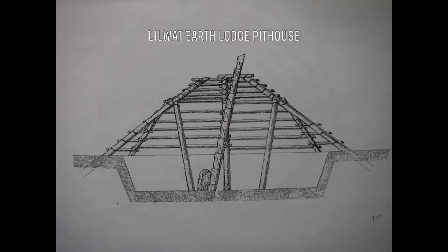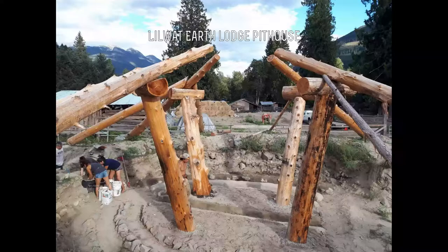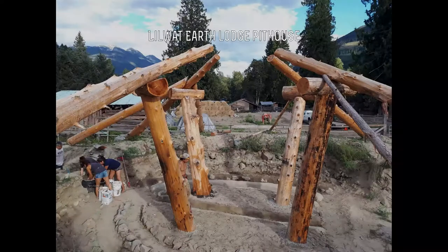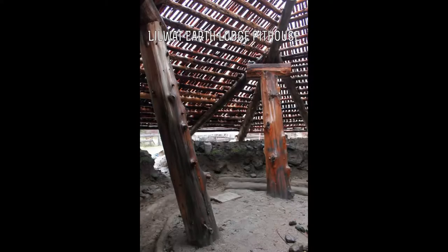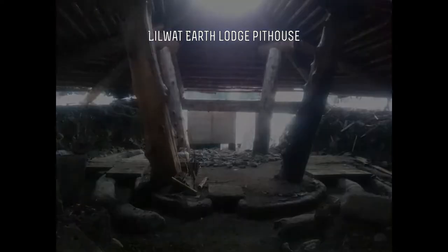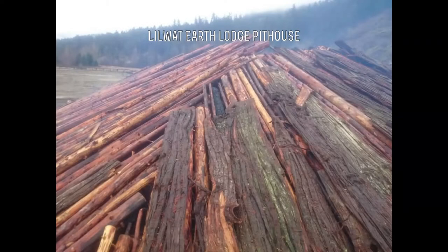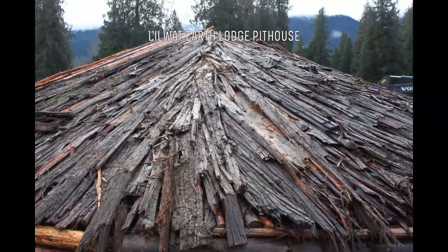In the Lilwatt Nation at Mount Currie First Nation Reservation in British Columbia, Canada, efforts are made to restore traditional Earth Lodge pit houses. The base structure is very similar to the way the pit houses at Uminuki are constructed. The Lilwatt houses used the rooftop opening as an entrance to make the house accessible in winter.